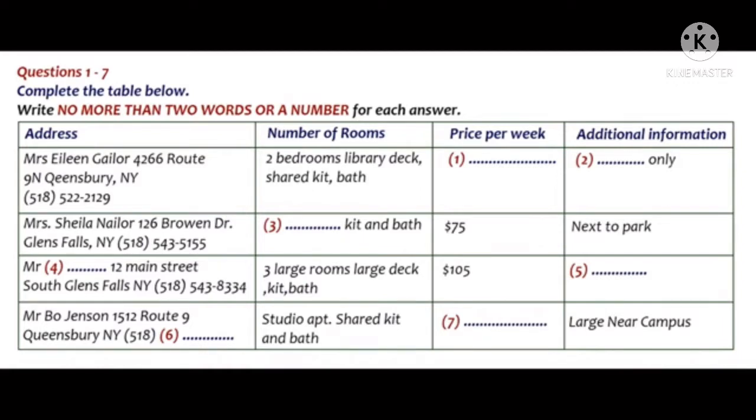Part 1. You and a friend are looking for a place to live. You have a list of places and go to see a rental agent to check on a number of points. Listen to the conversation between your friend and the rental agent and complete the list. First, you have some time to look at questions 1 to 7.